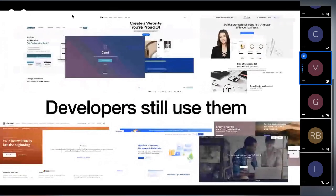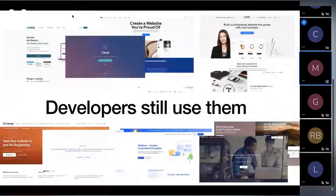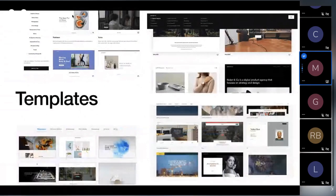Despite all those things, developers still use them. This talk is for those developers who have found themselves using — or being forced to use — site builders, because of benefits like templates. Being able to use something out of the box is really interesting; prebuilt components with a unified design that look good and are built well.